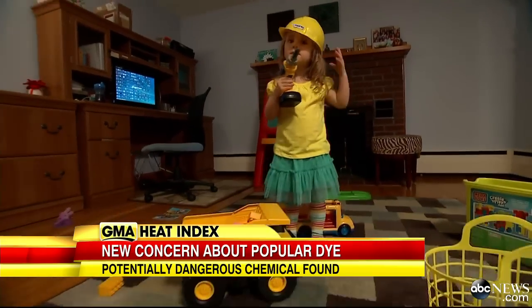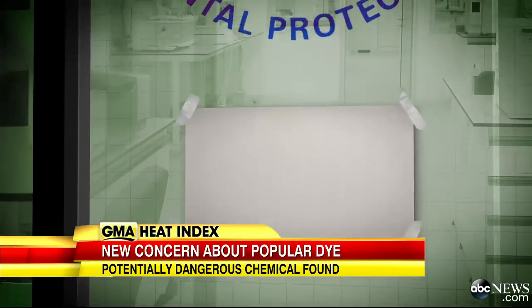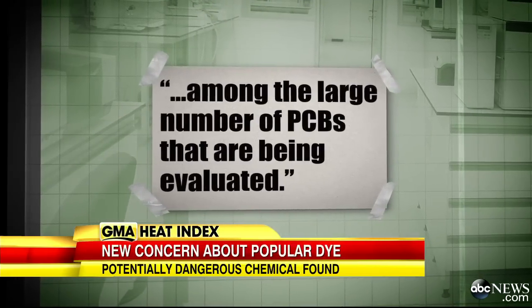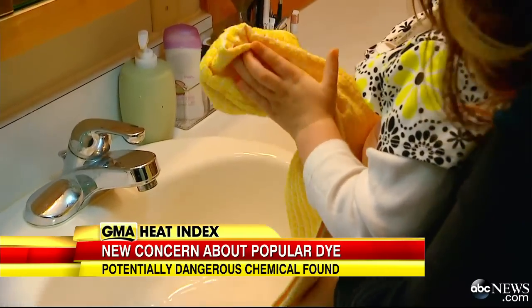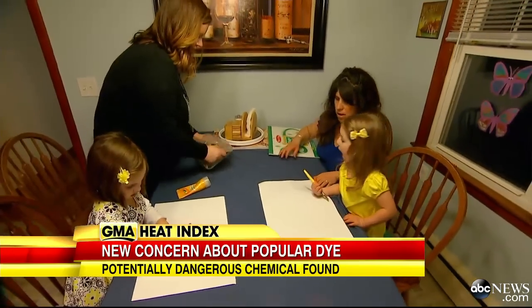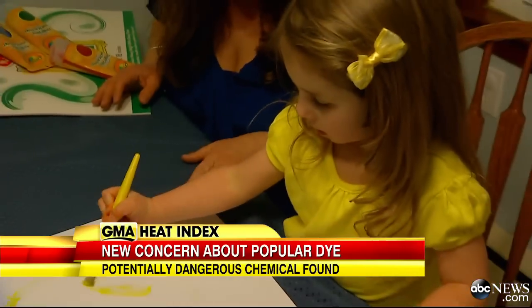PCB 11 is one of the class of compounds called PCBs, and we know that they are toxic — they can cause a range of different health effects. The EPA now tells ABC News that PCB 11 is among the large number of PCBs being evaluated. In the meantime, what can you do to avoid that sunshiny color in other products?